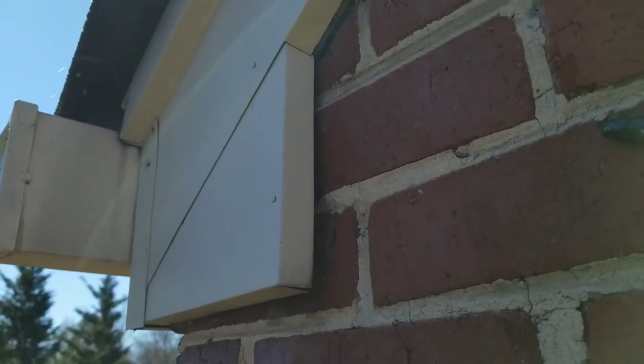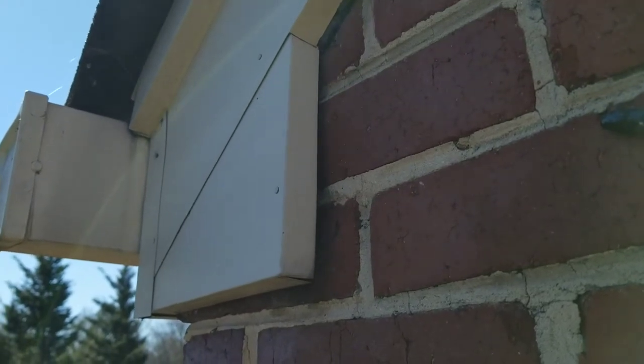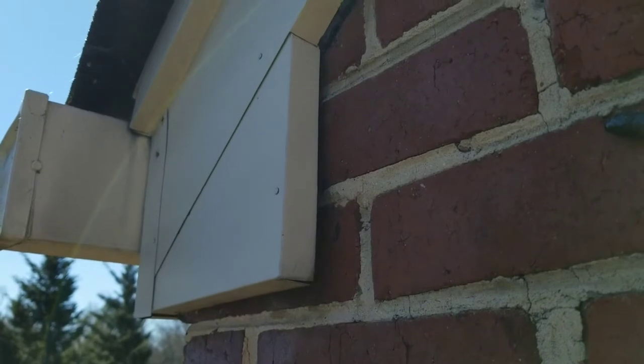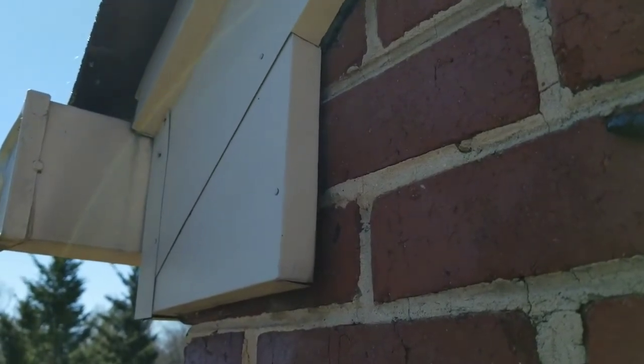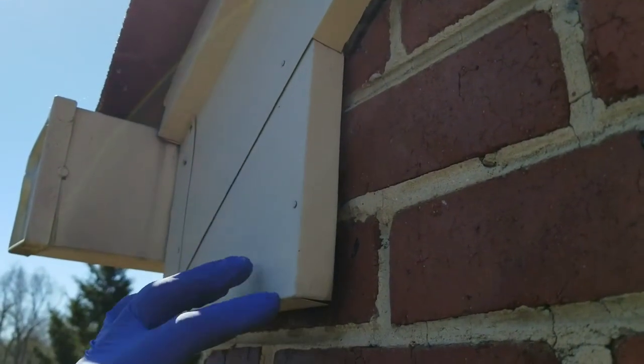What's going on, peeps? Joshua here with JDF Wildlife Management. Check this out — on this bat exclusion here, in the nook, I'm finding a couple of places to put some one-way bat doors to let these buggers out of here, and look what I've stumbled across.